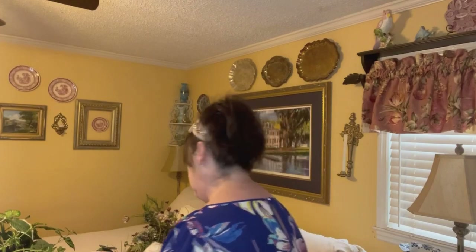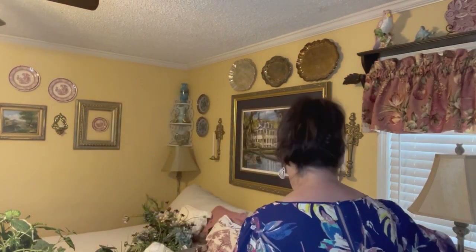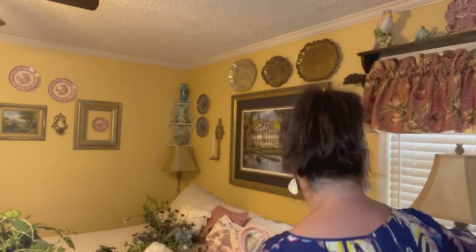Another kitchen item is this enamel splatterware roasting pan, and it was $5.99. I just love this color — I'd sit it up above my kitchen cabinets just for added country decor. And then we have this blue and white vase — it was $9.99. Y'all know I love the blue and white pattern: the pottery, the dishes, everything.